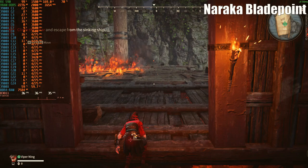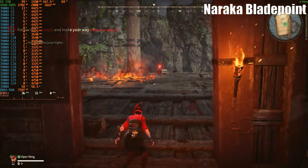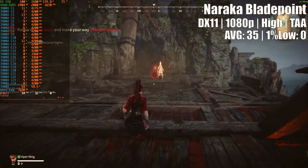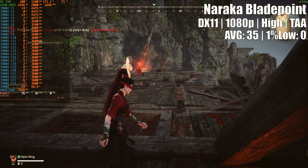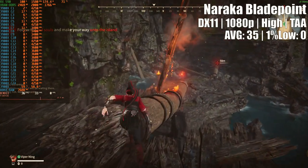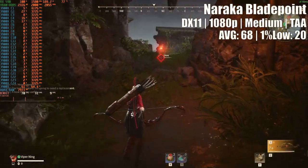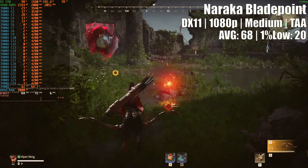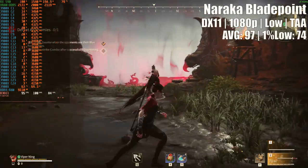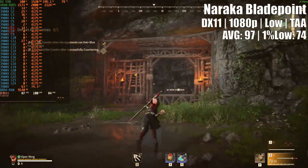Naraka: Bladepoint is a relatively new title I had the opportunity to test under Steam's free trial days. At high settings and 1080p resolution, it produced some glorious 5-second stutters. I'm not sure if the game was buffering shader cache or loading something in the background, but stutters of that kind during tutorial mode meant only bad news for our GPU. Medium settings improved the average frames slightly, but the 1% low remained awfully low. Surprisingly, choosing low settings fixed everything, with an immense increase on both average and 1% low values.